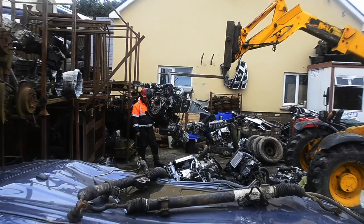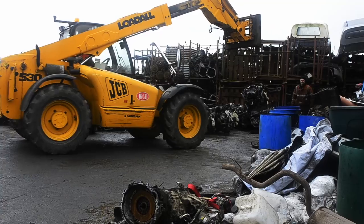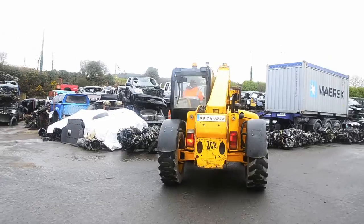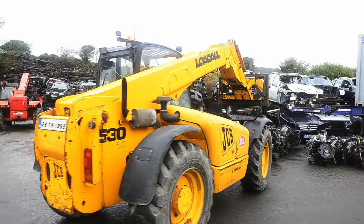Toyota Hilux and Land Cruiser engines, Nissan and Mitsubishi pick-up engines too. You, the client, get what you need and we supply and load onto your container.